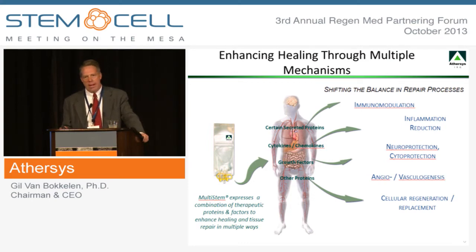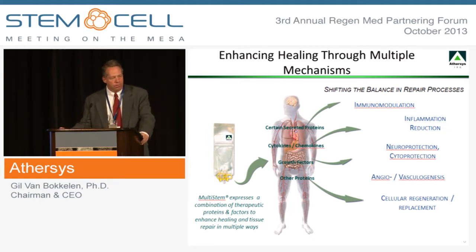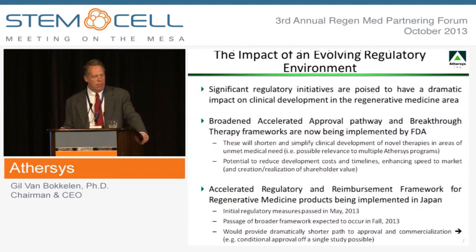Our cells express neuroprotective and cytoprotective factors, so they can actually protect at-risk tissue in a variety of indication areas from ischemic stress or other hostile environments. These cells also express a range of angiogenic and vasculogenic factors, and we've completed and published head-to-head studies showing that our cells express a broader range of factors than other cell types, as well as having greater immunomodulatory properties. This really isn't about cell replacement — these cells are inducing healing and tissue repair through a variety of different mechanisms. Think of them essentially as living drugs.